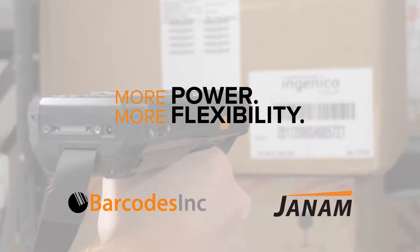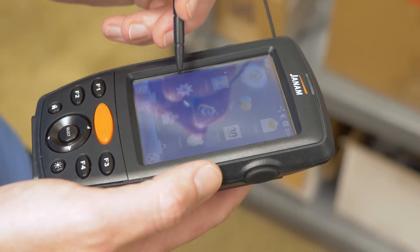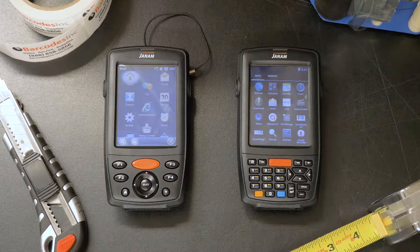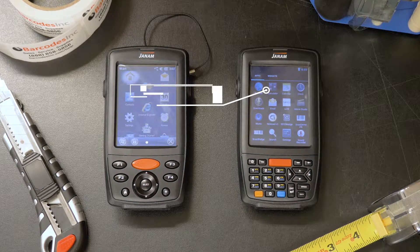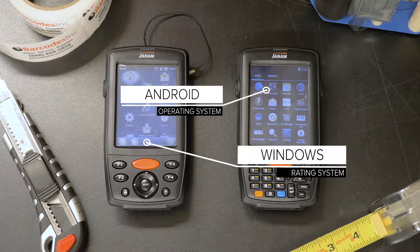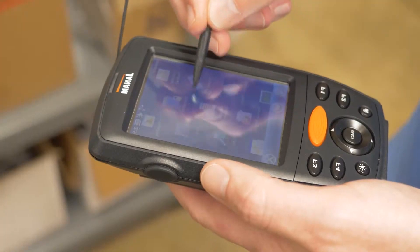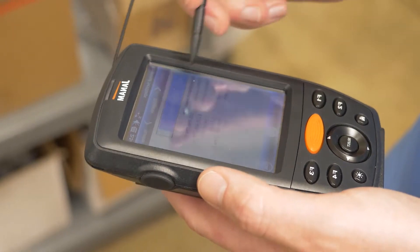To get maximum return on your technology investment, you need to invest in technology that meets today's and tomorrow's business needs. The XM70 provides support for Android and Windows-embedded handheld operating systems on the same device, allowing customers to future-proof their technology investment and eliminate the costs associated with forced application migration and expensive hardware upgrades.